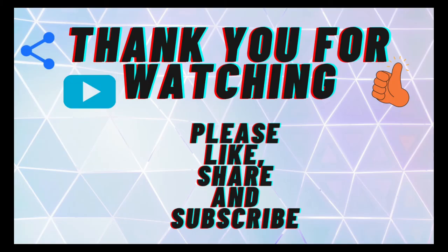So this was all about this video. I hope you understood what choking is, why we do choking, how it affects our pellets, and what the advantages of choking are. Please like, share, and subscribe to my channel and share it with your friends. Thank you.